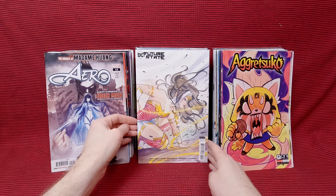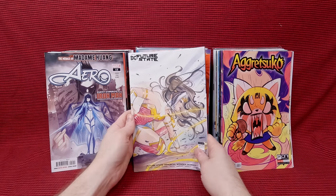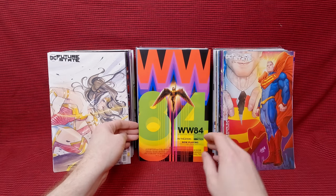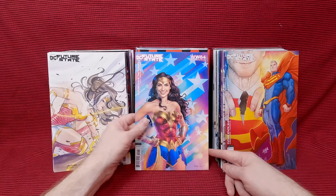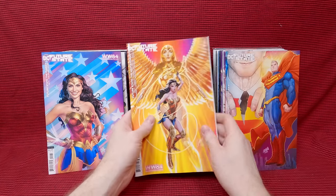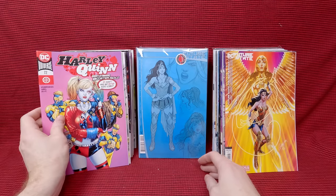We have Future State Mortal Wonder Woman number one, Peach Momoko cover — I absolutely love this cover. I do have this one already though, but for the price I couldn't resist. Future State Superman versus Imperious Lex 3, a David Nakayama cover — that one's awesome. Future State Wonder Woman 84 — that's a cute cover. Future State Next Batman number one, a J. Scott Campbell cover, and Sabine Rich colored it — I love that. I'm always drawn to his artwork when Sabine colors it. Harley Quinn number 72 — that is fun.